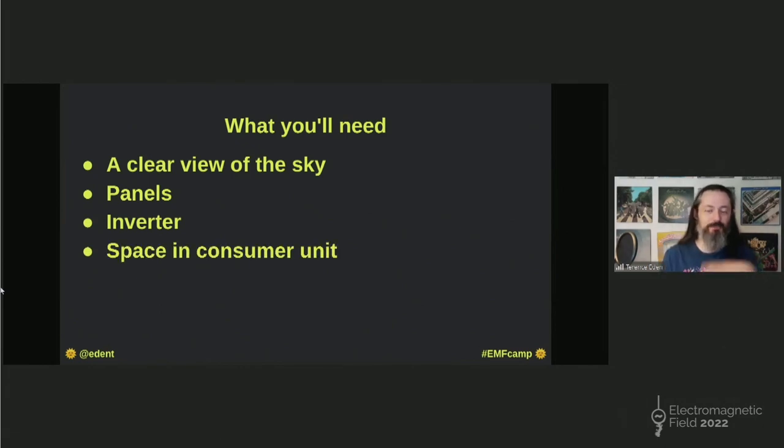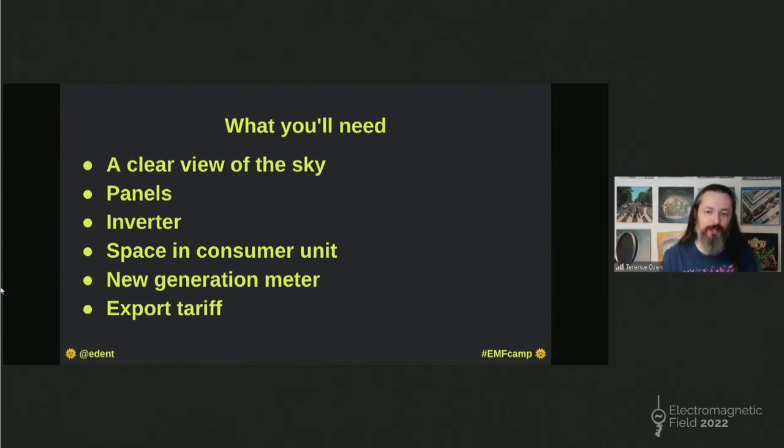You will need space in your consumer unit, which some people call a fuse board. You will also need a generation meter if you're doing this in the domestic setting, because the government needs to know how much solar power you're generating. And you'll probably want an export tariff. Most providers will pay you to sell your electricity back to the grid. Sun hits the panels, electricity is generated, it gets used in your home. But if you can't use all of the electricity, it flows out into your neighbourhood. Your neighbours get to use your electricity, and you can get paid for that because you are a power station. Sometimes you can get paid more to export electricity than you get charged to import it. More on that later.